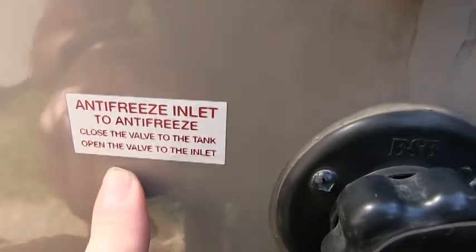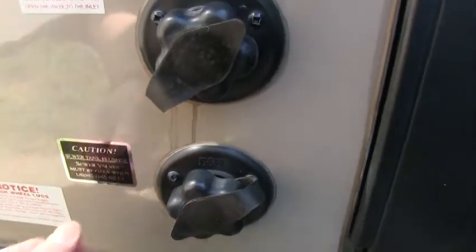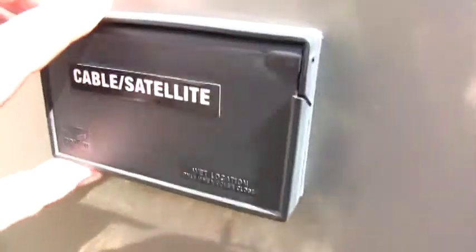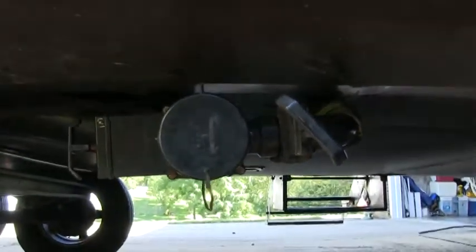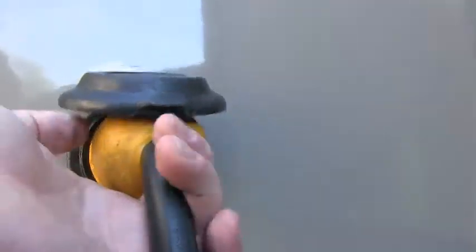Outside shower hookups with hot and cold running water. Antifreeze inlet — which is really cool, you can winterize your camper right here. Here's your black tank sewer flush — just hook up a hose to this and it cleans out your toilet tank; you don't have to drag a hose inside and get all messy. That is an awesome feature. Here's your cable satellite hookups. Here's your dump valves. And as I pointed out, your holding tanks are all protected and heated. This is 30 amp service. And it does have the really neat marine style cord so you can unplug this, wrap up the cord and stow it away.